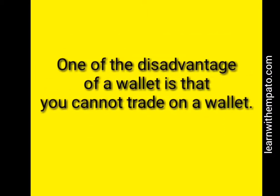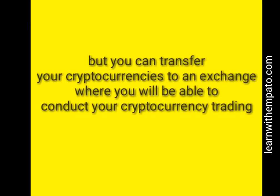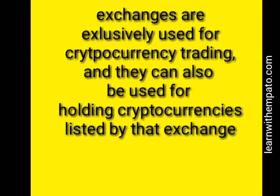One problem a wallet has, different from an exchange, is that you cannot trade on a wallet. A wallet is not a platform meant for trading, while exchanges are meant for trading. You can only transfer your cryptocurrency from the wallet to an exchange where you can do your trading.